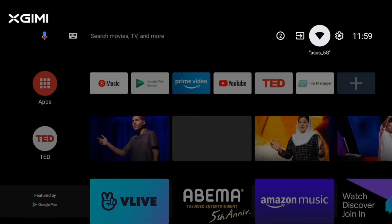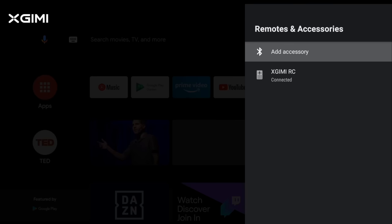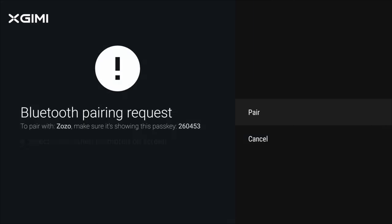As for wireless, you get 2.4 GHz and 5 GHz Wi-Fi support, along with Bluetooth connectivity, which also lets you use the Horizon Pro as a Bluetooth audio speaker.